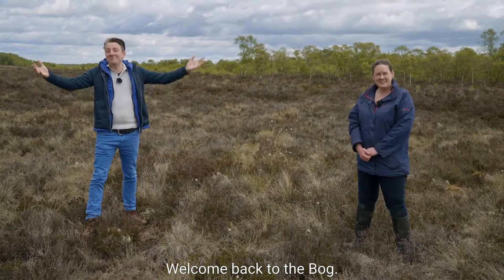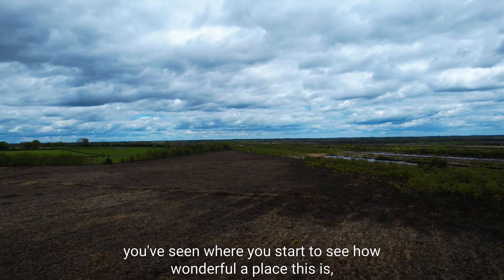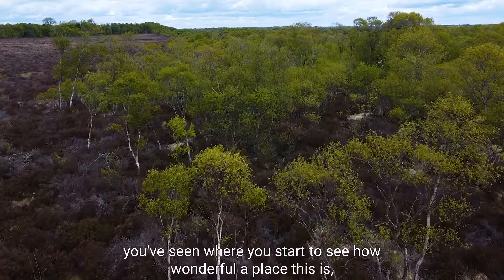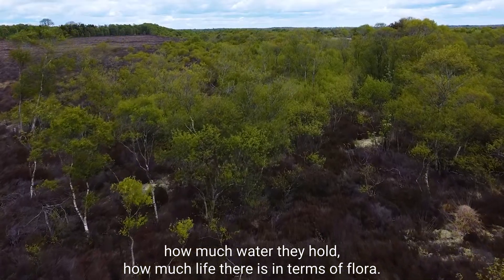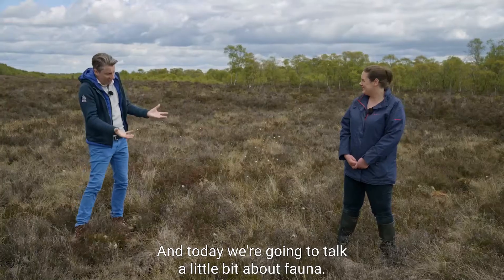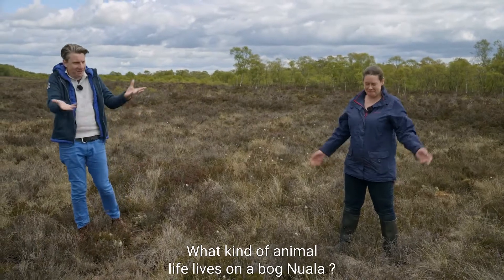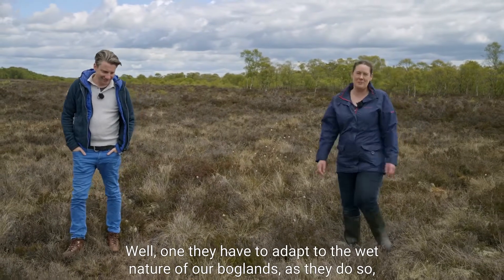Hello, nice to see you. Welcome back to the bog. Over the last couple of episodes you've started to see how wonderful a place this is — how much water they hold, how much life there is in terms of flora. Today we're going to talk a little bit about fauna: what kind of animal life lives on a bog.